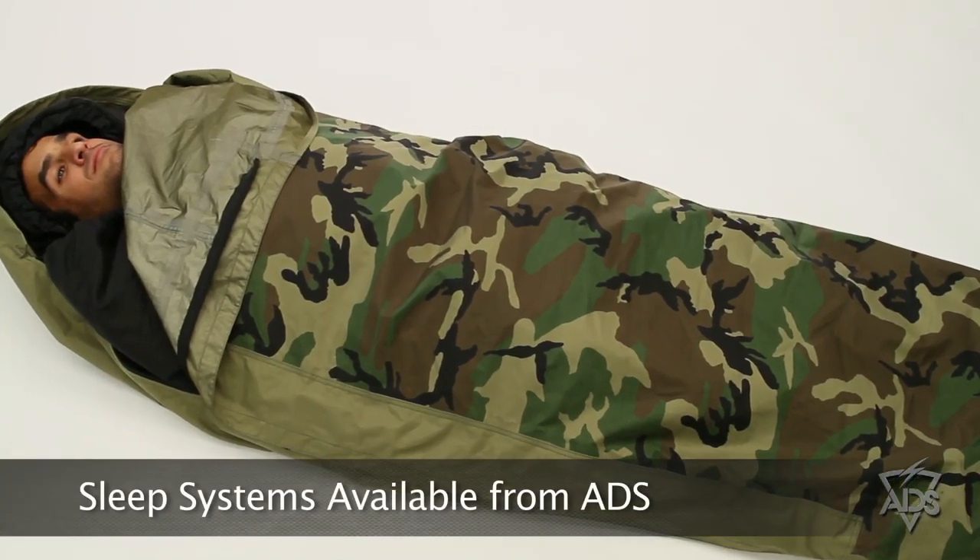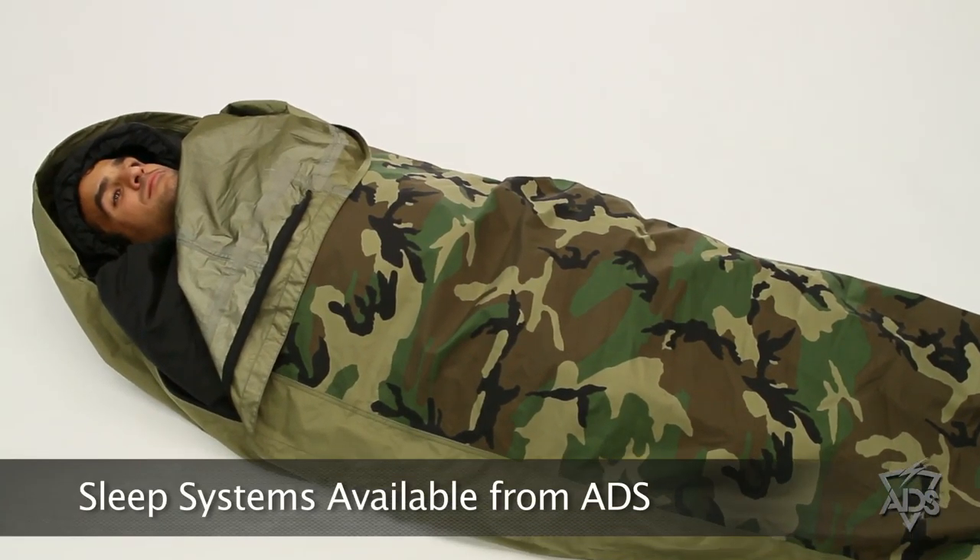Thanks for visiting ADS. Today we're going to be talking about sleep systems. No matter what your mission requires, we have a solution to fit your needs.